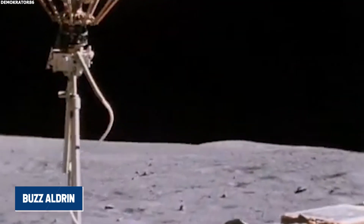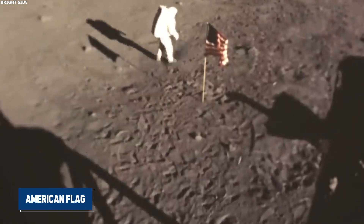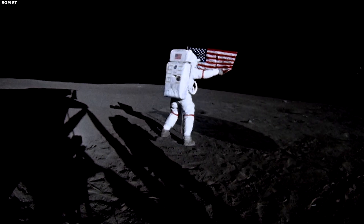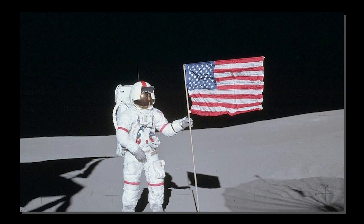As they lifted off, Buzz Aldrin looked out the window and saw the engine's exhaust blowing moon dust around, accidentally knocking over the American flag. This flag, made of nylon and not designed for the moon's conditions, was just an ordinary one bought from a government catalogue. To keep it upright, they had used a horizontal crossbar, since there is no wind on the moon to make it wave.